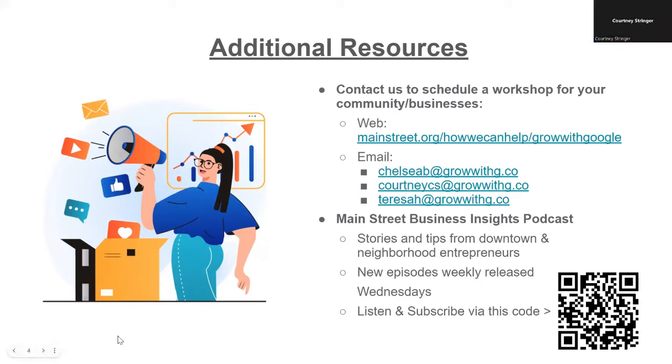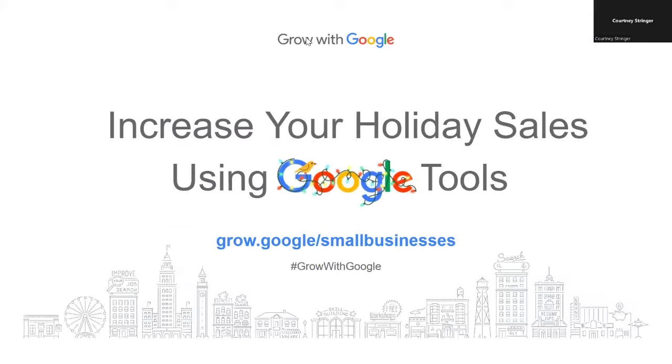Thank you so much, Hannah. Thank you all for being here with us today. Teresa and I are so excited to have you with us, and for anybody watching on demand, thank you for taking time out of your day. My name is Courtney Stringer, and I serve as the Virginia Grow with Google Digital Coach. In this workshop, you're going to learn about ways to use Google tools to increase your holiday sales for free, even if you don't have a website or e-commerce site.